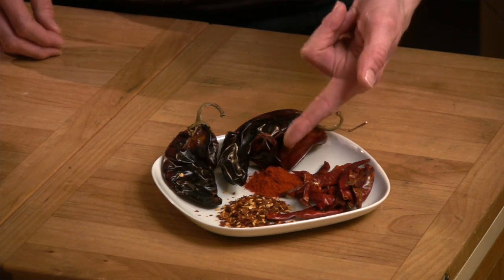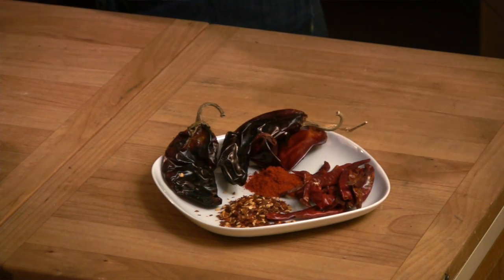Classic red chili flakes are probably the simplest substitution because they're so readily available. Not quite as hot as cayenne, and because they're flakes rather than a ground powder, you can either grind them down or just use a little bit more to compensate.